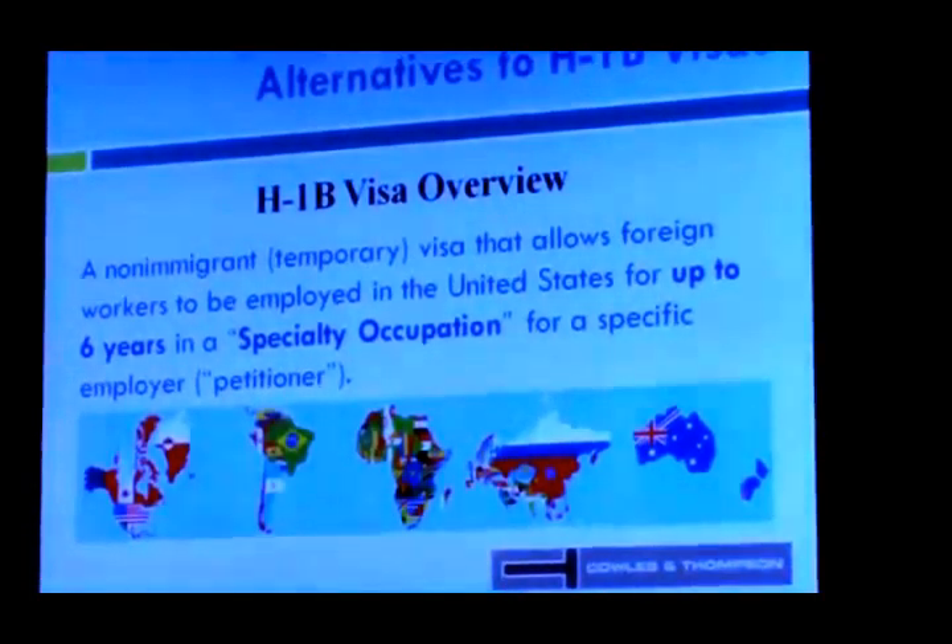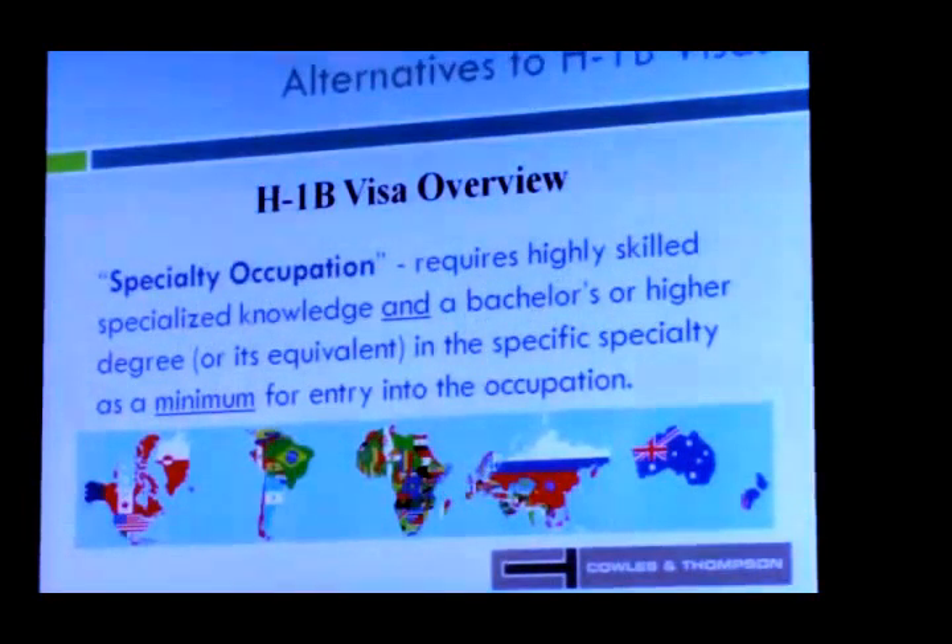A specialty occupation by definition requires highly skilled, specialized knowledge and a bachelor's degree or higher, or its equivalent in a specific specialty, as a minimum for entry into the occupation. For example, a general MBA was considered sufficient for a while, but USCIS determined the general MBA is not specific enough — they want a more specific field to meet this definition. So the H-1B visa is always getting some kind of attention.